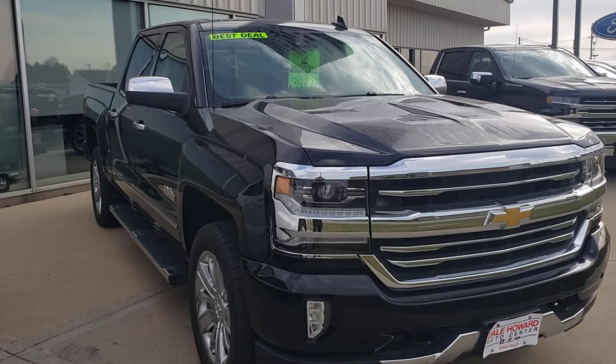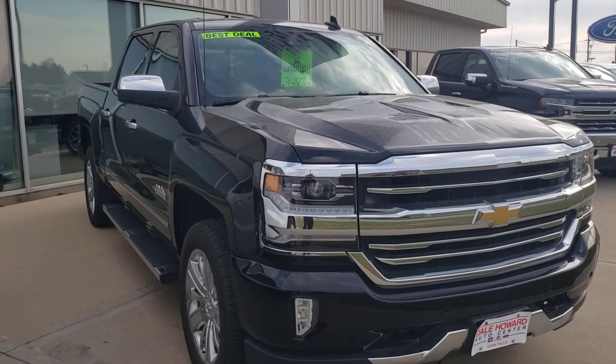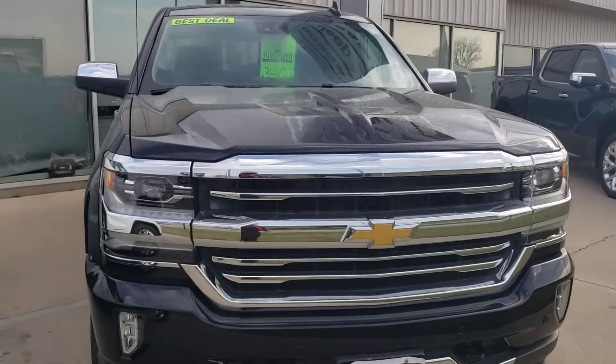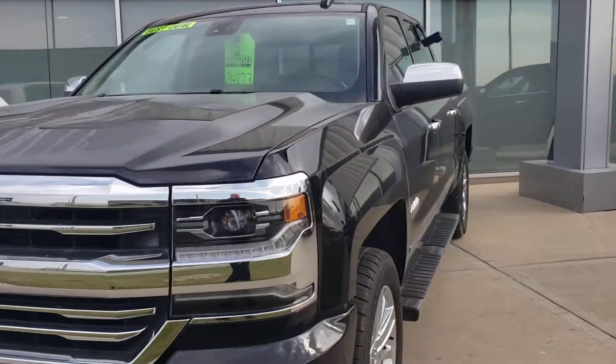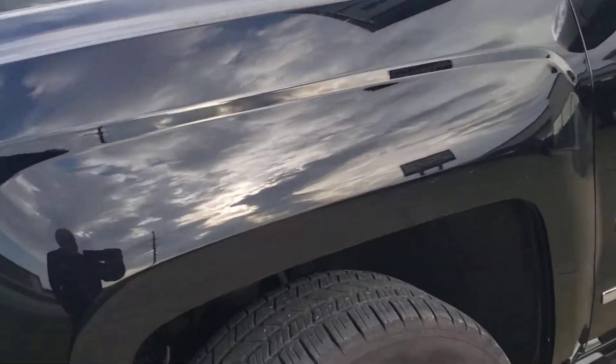Good morning, Wayne from Dale Howard Auto here on this 2016 Chevy Silverado High Country — beautiful truck, obviously well taken care of by its previous owner. I'll walk around and show you a few nice features, but honestly there's no way I can go over it all in a short little video. I'll give you a good idea though.